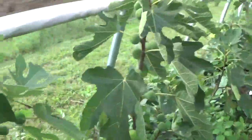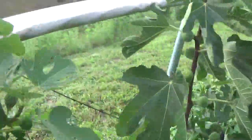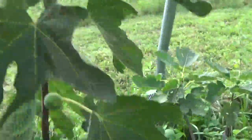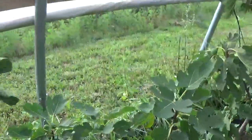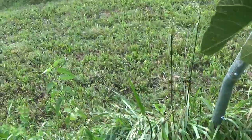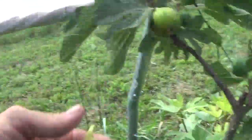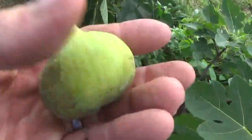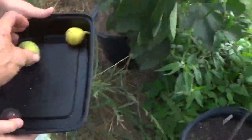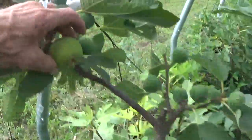Right on down through here, this is LSU Gold. I've got a couple off of it — it's really good. It's a White Triana that's definitely ready. It's definitely ready.